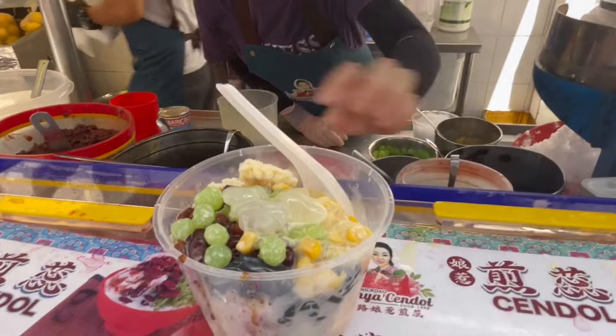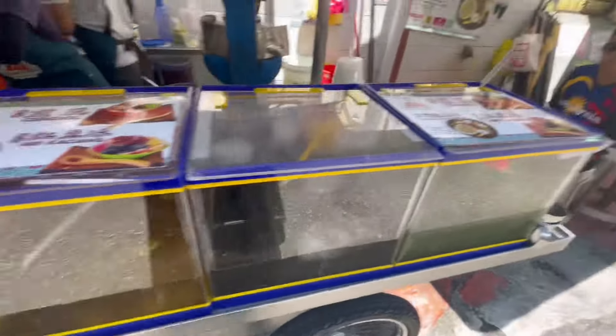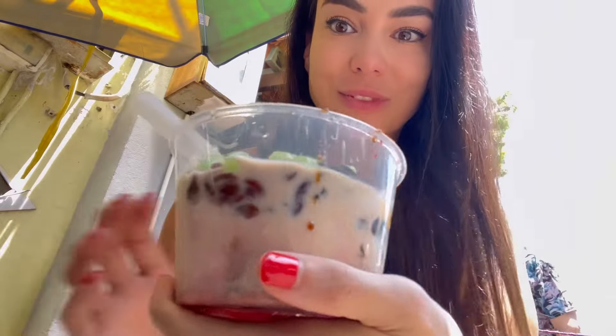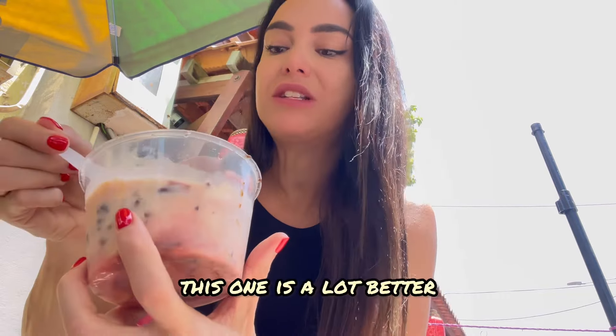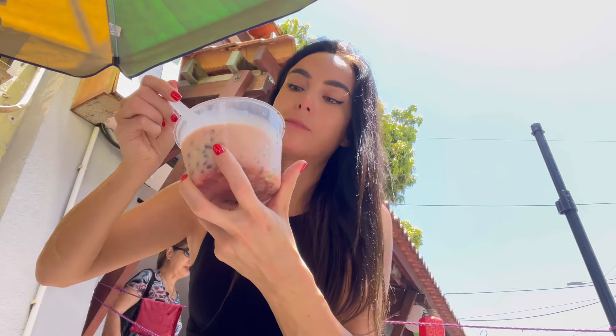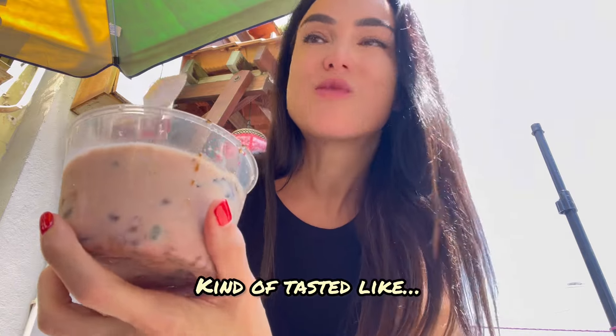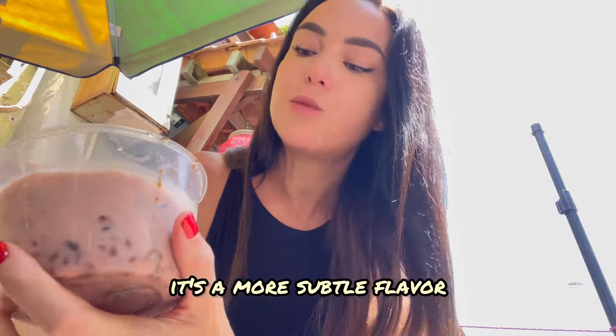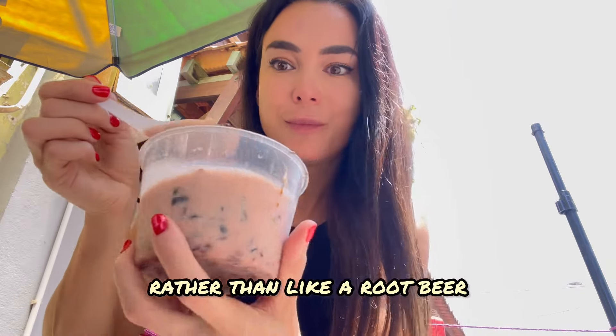We got the VIP seat today — in the shade! Here we are, we've got the ice kachang. I've tried ice kachang one time at the mall, and this one is a lot better. The one I tried at the mall tasted kind of like root beer, but this one has a much more gentle, subtle flavor — more like a candy flavor rather than root beer.